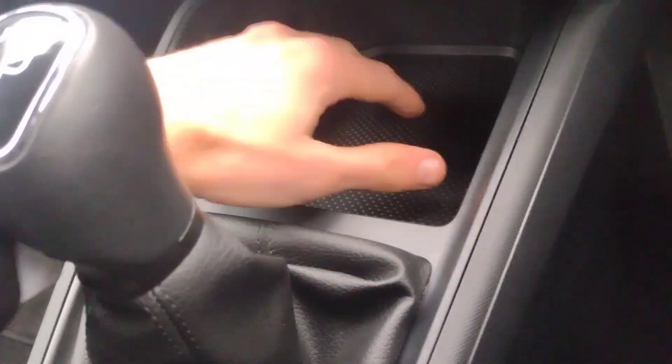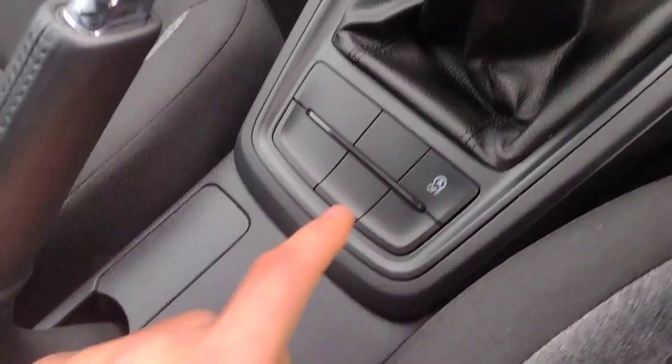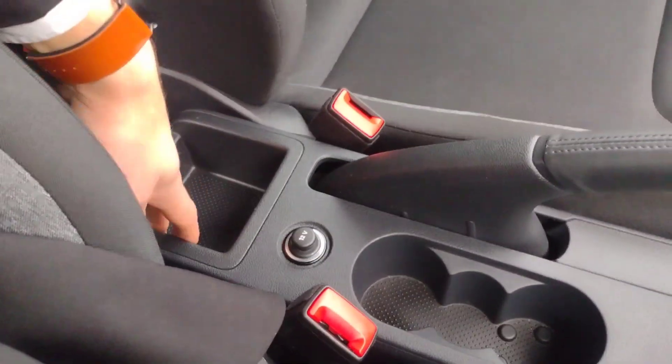You've also got a large pocket with two USB-C ports to keep your phone and storage. In the glove box you've got all the manuals you need and extra storage. There's a manual handbrake, a stop-start button, twin cup holders, an extra storage pocket, and ISOFIX points in the front passenger seat as well.